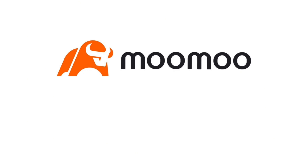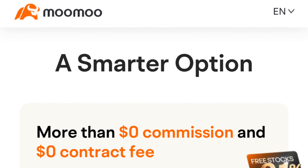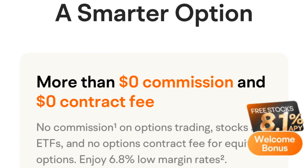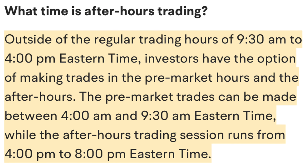So what exactly sets Moomoo apart from all the other competitors? For starters, they offer commission-free trading on U.S. stocks, ETFs, and even options contracts, which is pretty rare. That means you can buy and sell these investments without any fees eating into your profits. On top of that, Moomoo boasts extended hours trading so you can catch those early morning or late night market moves. Pretty sweet, right?